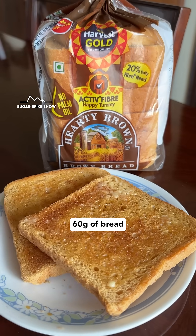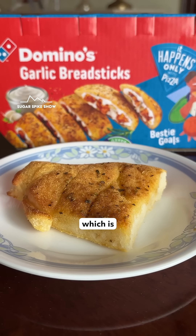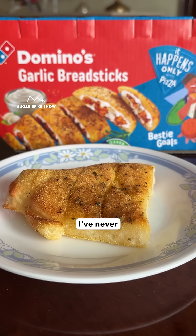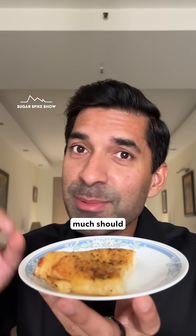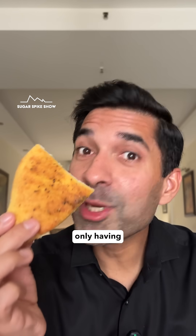Since I've been having exactly 60 grams of bread throughout the series, here also I'm having 60 grams, which is amazingly half of the portion size. I've never had so little. Just this much should be around 200 calories. Let's see what happens. Imagine I'm only having this much.